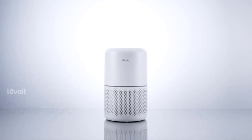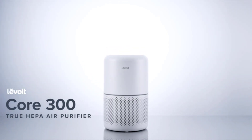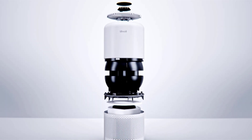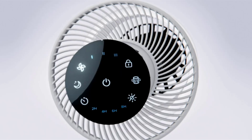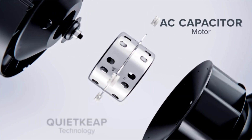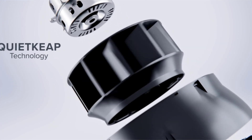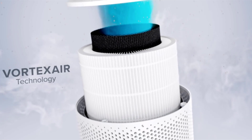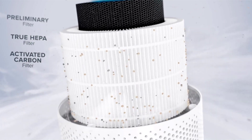When it comes to the quality of your air, a lot goes into keeping contaminants out. Featuring 360 degrees of filtration, a noise-reducing shock pad, and a powerful, energy-efficient motor, the Core 300 captures allergens, odors, and airborne bacteria with 3 unique filters.